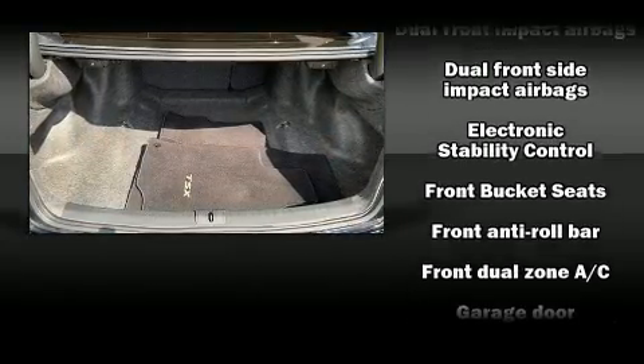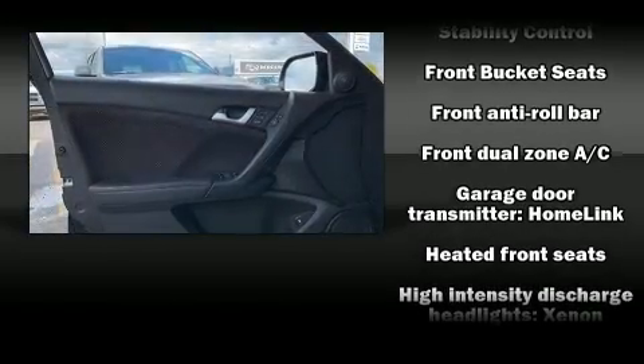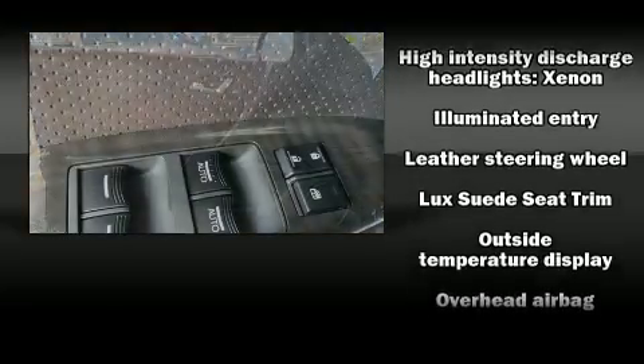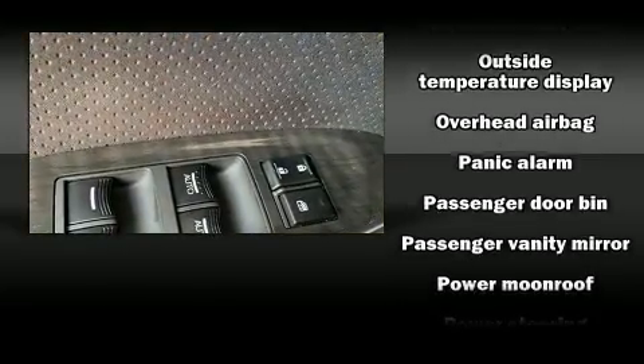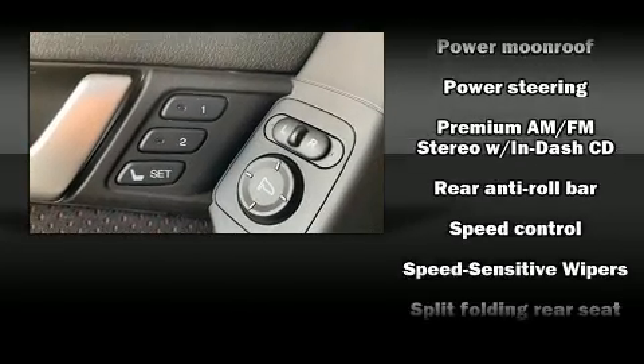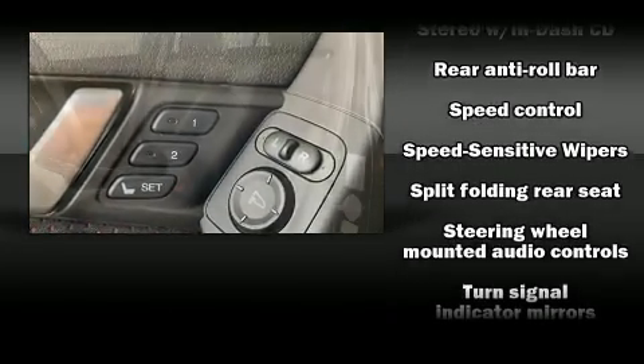Acura also prioritized safety and security by including dual front impact airbags with occupant sensing, front side impact airbags, traction control, brake assist, a panic alarm, and four-wheel disc brakes with ABS. This car was designed with safety in mind, allowing you to drive with even greater assurance.